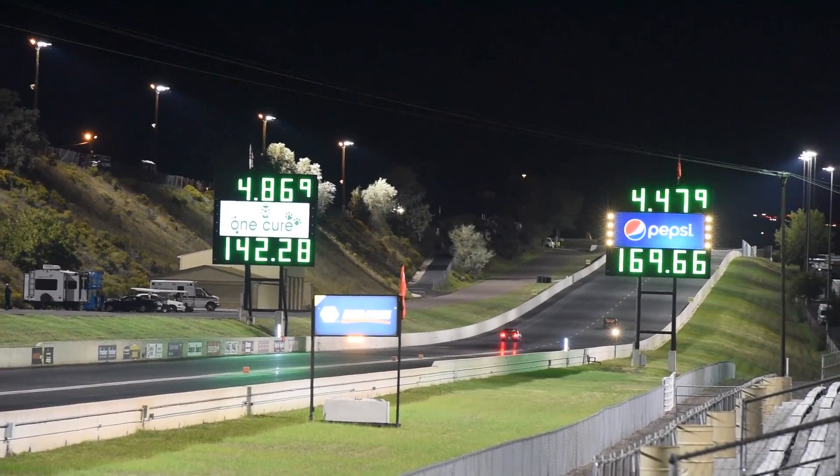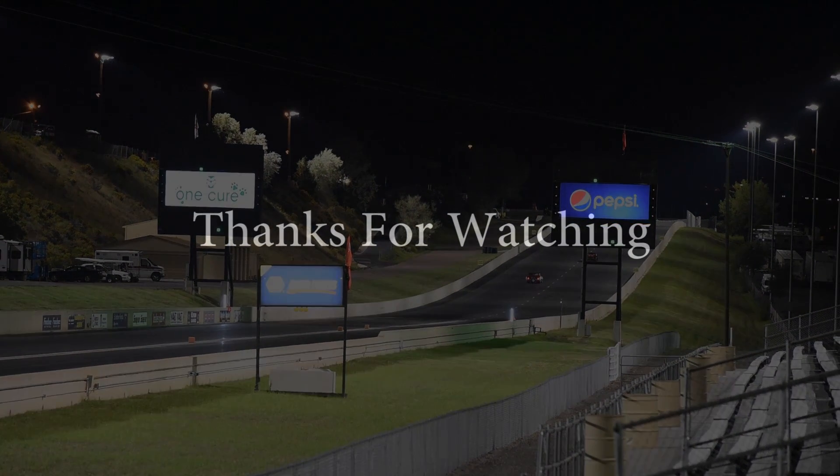Even with the little hiccup, gets to the finish line.